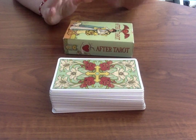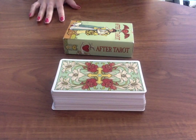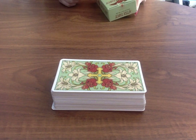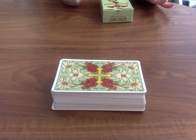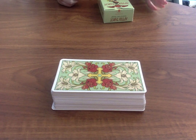Hi everyone, this is a review on this tarot deck which is called After Tarot. I bought this a while ago and I really enjoy this particular deck. It's honestly one of my favourites in terms of illustrations. I have used it a few times on my channel for doing zodiac sign readings and things like that, and I use them quite often in pick a card readings. Maybe I don't reach for them as often as my other card decks, but it is one of my favourites.